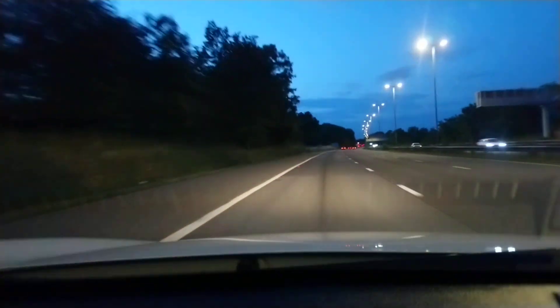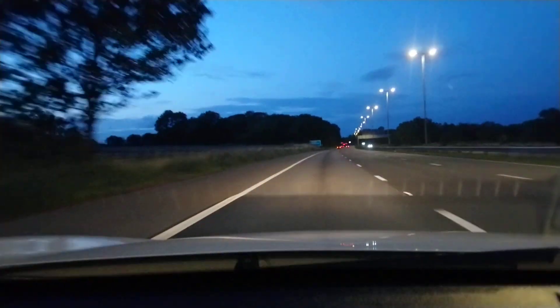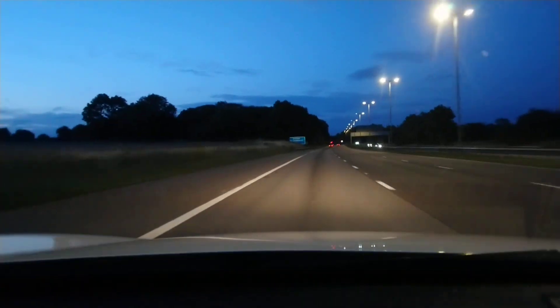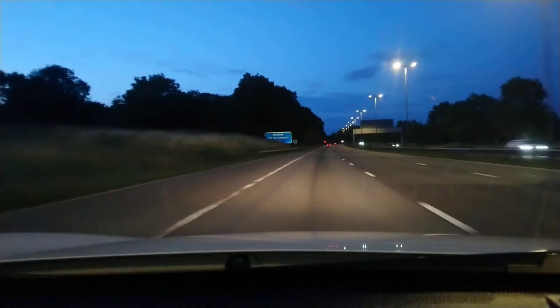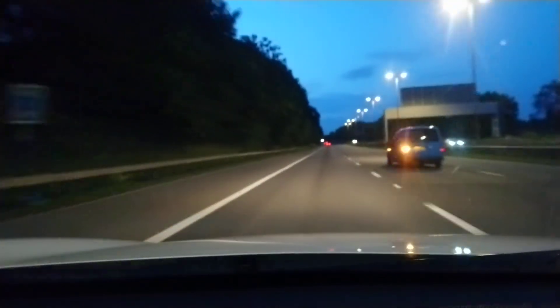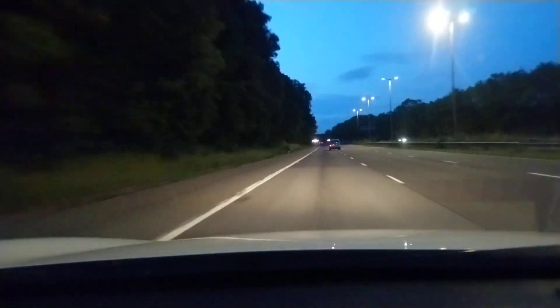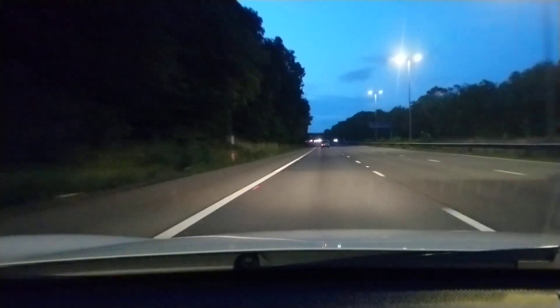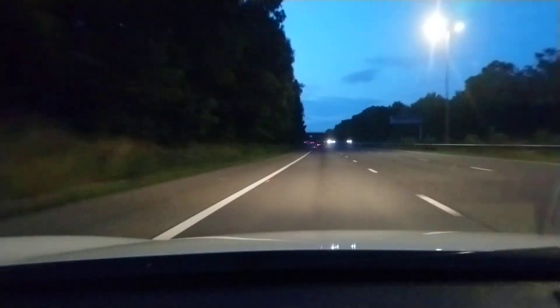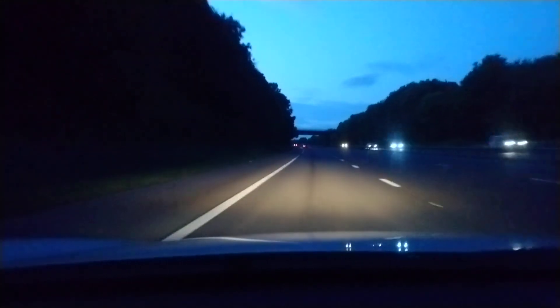These are a nice light — they're a bit of a warm white rather than the daylight colour they're using in some places. I'm going to pause this video until we get back to the A5, and then we'll go down the A5 and see if we can see the two LPS-coloured LED streetlights.